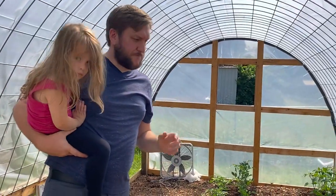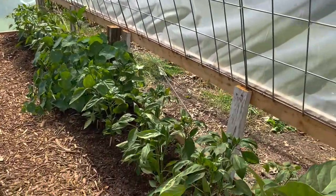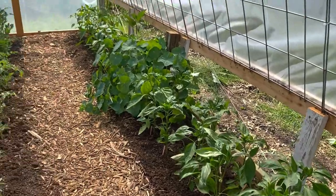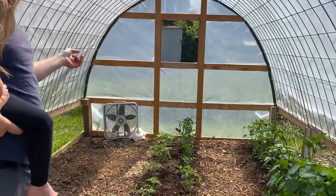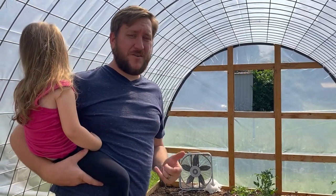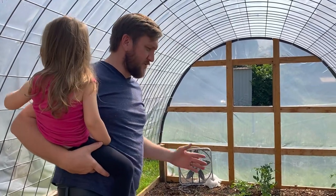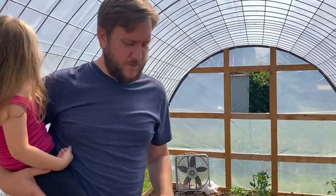Also, a big thing — we got the other side roll-up completed. So next is the fan. I've got to get some air circulation through here. Right now it's over 100 degrees in here. It's really hot, but get some air circulation and I think we'll be good.